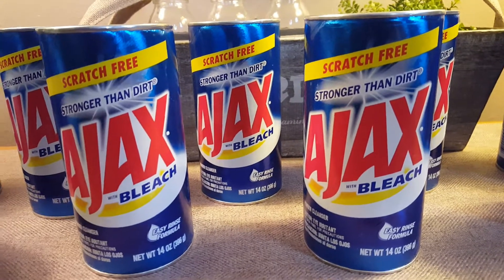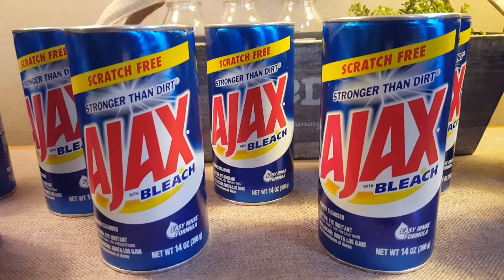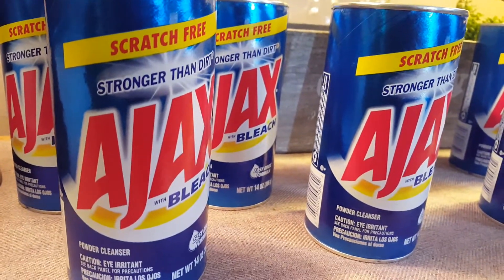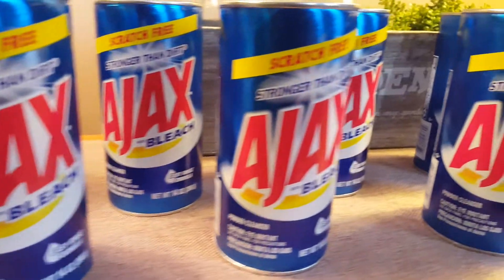Hi everybody, it's Amy from Bargain Beauty and I'm here to show you how you can get these absolutely free today at Walgreens. They are on sale two for a dollar with the in-ad coupon from the Walgreens flyer that came out in the paper today.